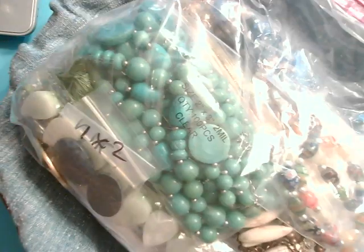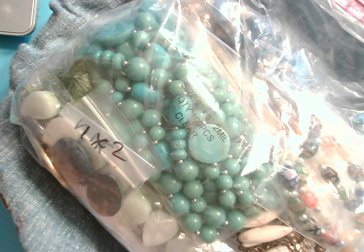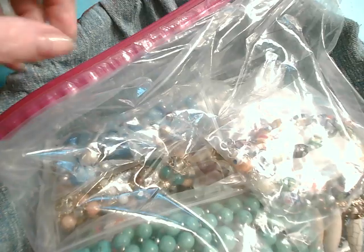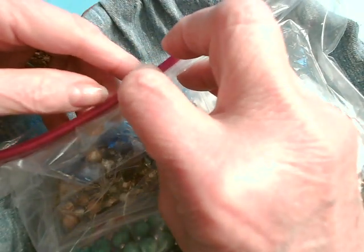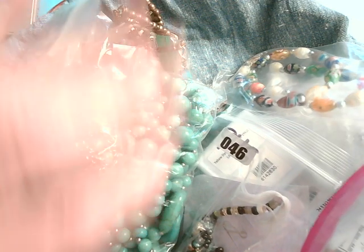Hi, this is Randi, and guess what time it is? It's unboxing time! I bought another jewelry jar from Picky Nicky. So let's see what goodies Nicky sent me to figure out what I'm going to do with them.